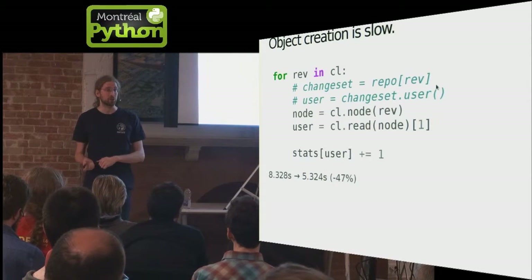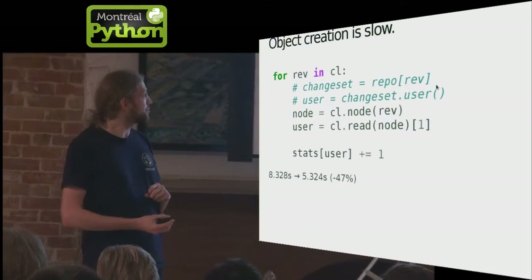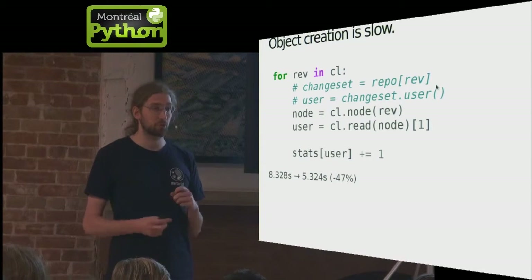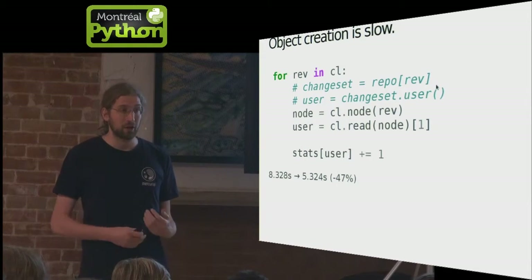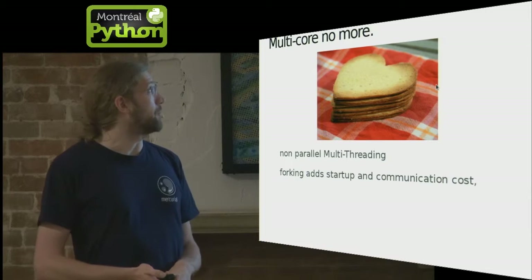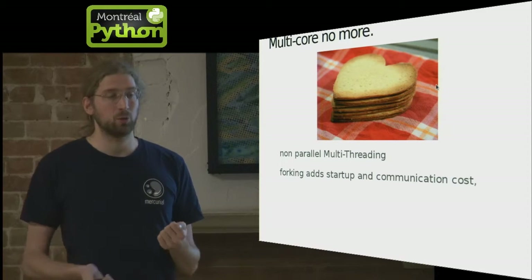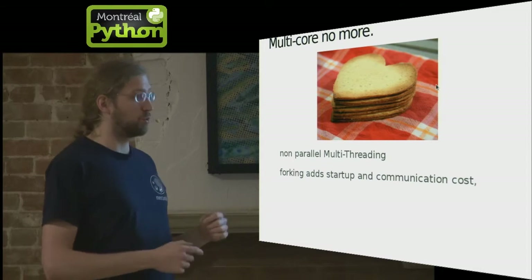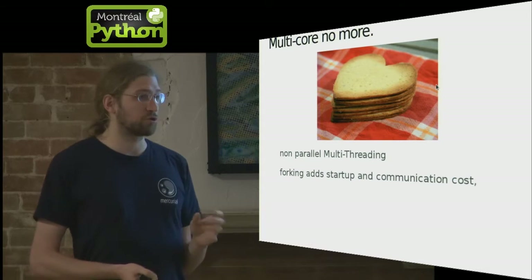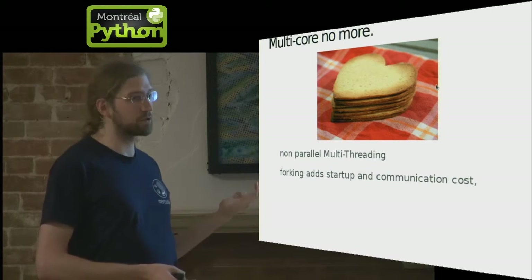Similarly, object creation is slow. In the example we saw before, getting a username creates a changeset object — but if you just read the data from raw data structures without creating the object at all, it's much faster. So if you have code that's going to run a lot, you have to be careful about object creation. You also don't have good multi-threading support because of the GIL. If you really want to use all your CPU, you either have to write hard-core C code or do forks and communicate between them. On platforms like Windows, where starting a process takes tens of seconds, that's not an option for most operations.